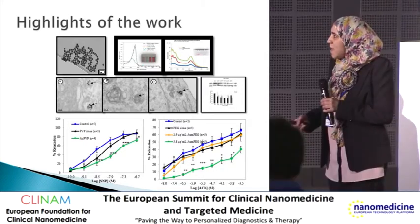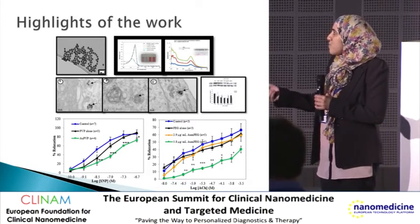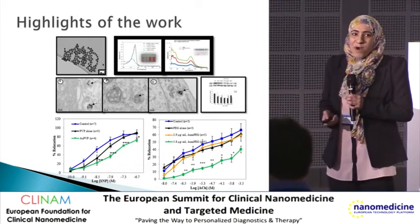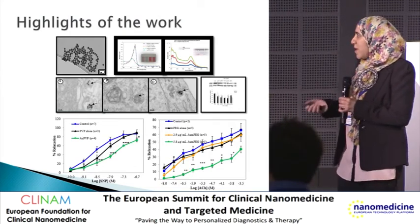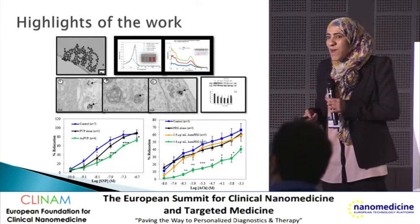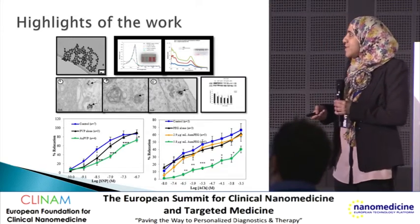When isolated endothelial cells were exposed to gold nanoparticles, citrate-gold and PVP-gold nanoparticles were rapidly taken up into the endothelial cells. This caused a reduction in cell viability and cell proliferation, and also significantly increased apoptosis.